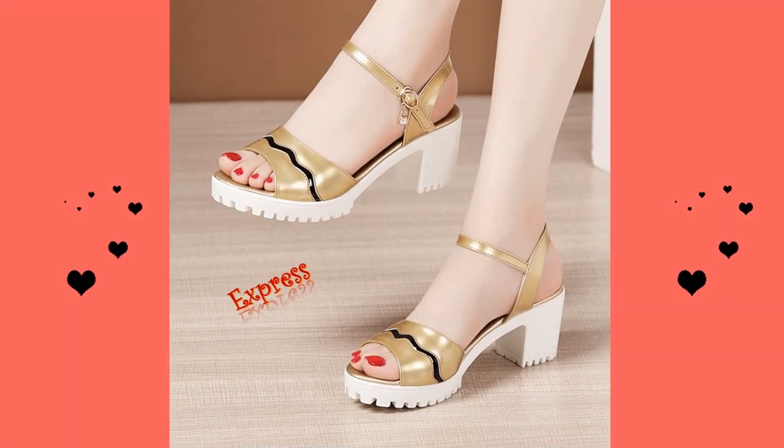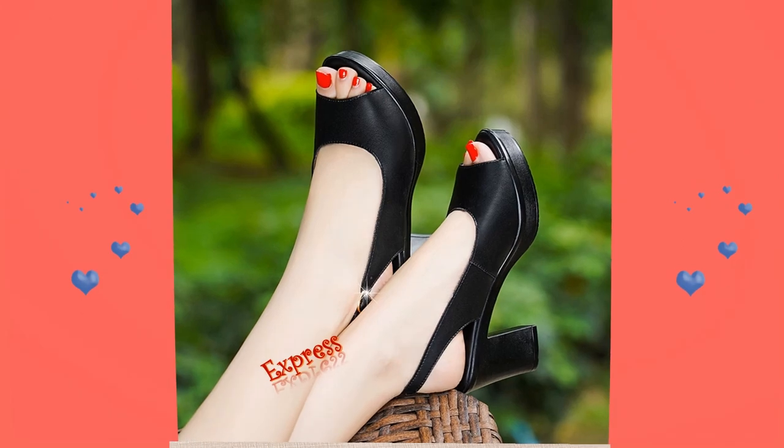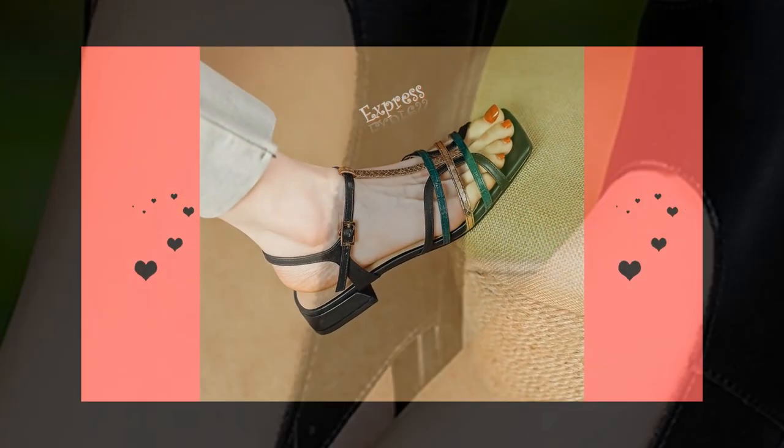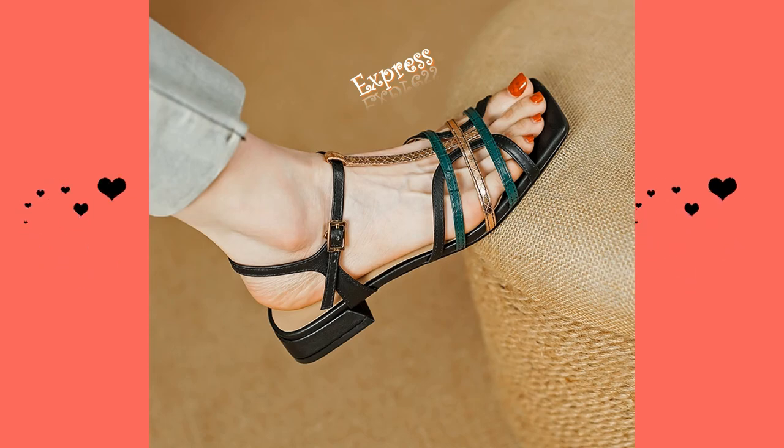Whether you're going to a wedding, a night out on the town, or just want to add some extra flair to your everyday look, we've got you covered. From strappy stilettos to block heels, we've got a style for every occasion.